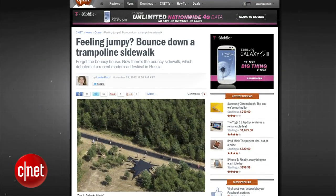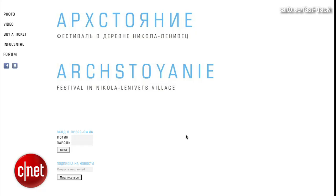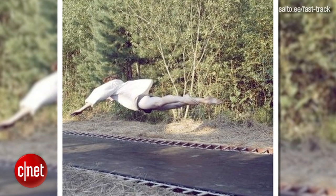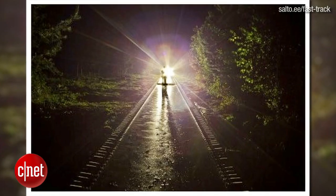Russia has built the first ever trampoline sidewalk. Estonian firm Salto Architects built the sidewalk for the Arshtoyani festival, an annual art and design exposition in the village of Nikola Lenovitz near Moscow. Visitors use the 167-foot-long fast track sidewalk for playful transport between festival venues.